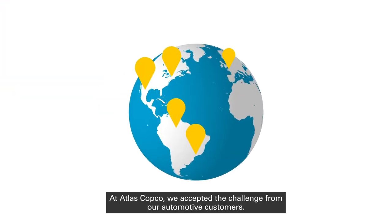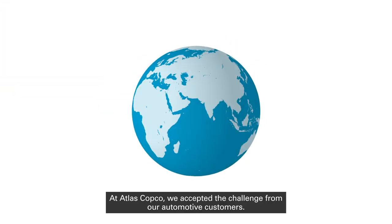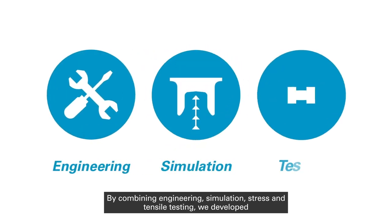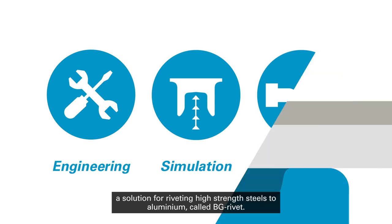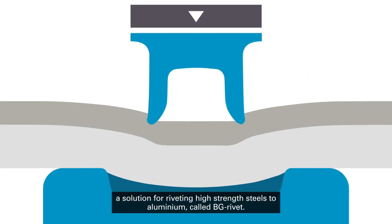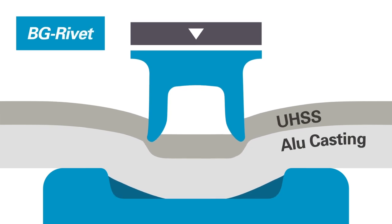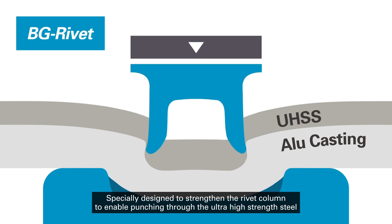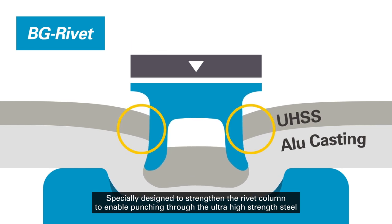At Atlas Copco, we accepted the challenge from our automotive customers. By combining engineering, simulation, stress and tensile testing, we developed a solution for riveting ultra-high strength steel to aluminum called the BG Rivet, specially designed to strengthen the rivet column to enable punching through ultra-high strength steel.